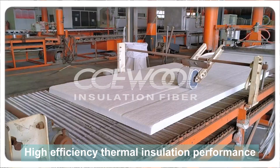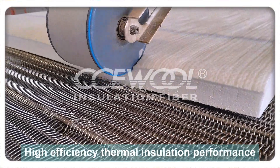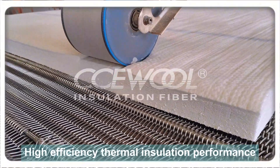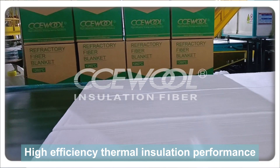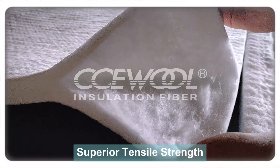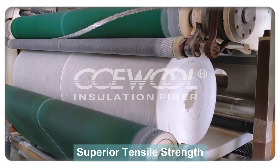Exceptional thermal stability — long-lasting and durable. CCE Wool Insulation's ceramic fiber blanket has a linear shrinkage rate below 3% at its maximum continuous operating temperature. Even in extreme high-temperature environments, it experiences minimal volume changes, maintaining stable insulation performance for long-term equipment safety and energy efficiency.